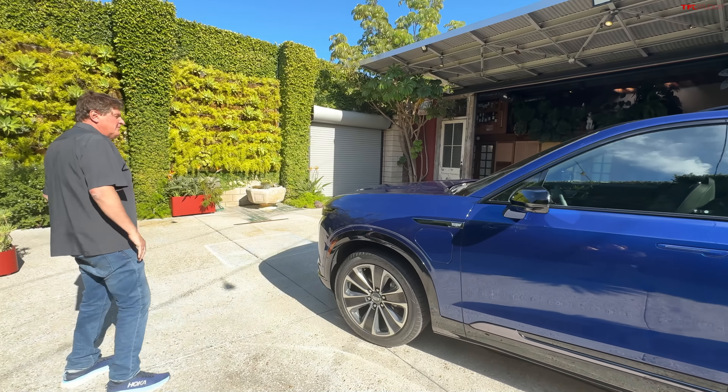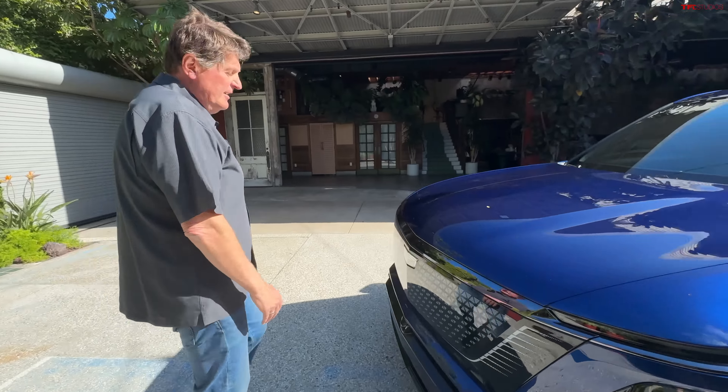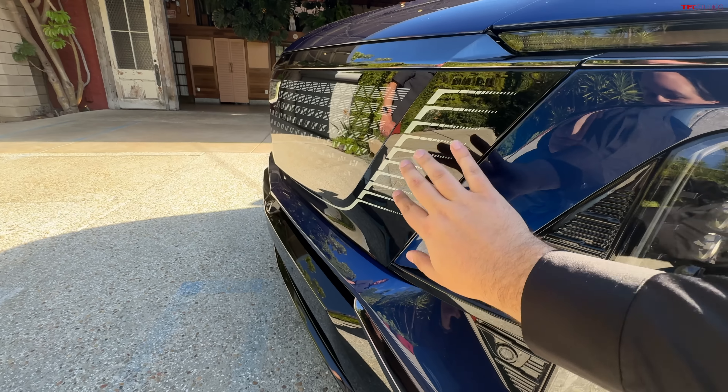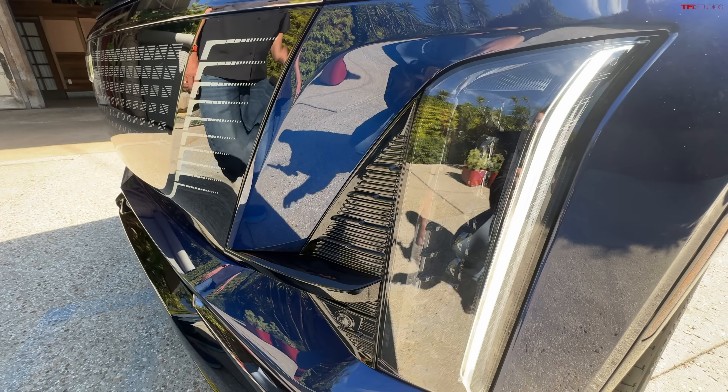Let's start at the front and talk about the design language. We were just chatting with the designer and he said they took inspiration from the Mandalorian — you remember that T-shaped mask the Mandalorian wears? You can see it in this hood and fascia, particularly this element with the turn signal, the outer edges of the grille, and then the vertical DRL and headlight assembly right here.